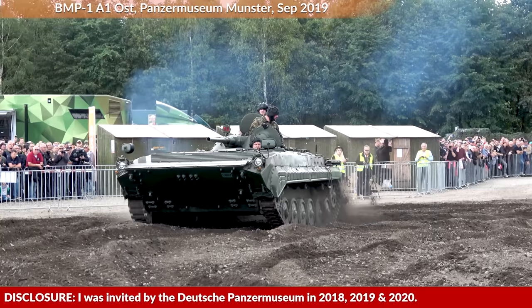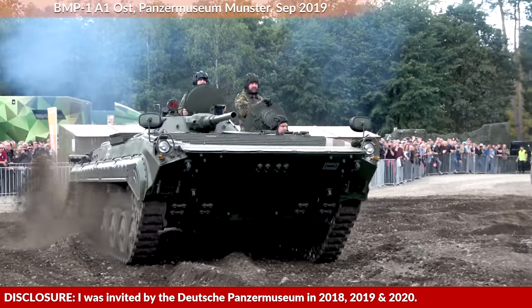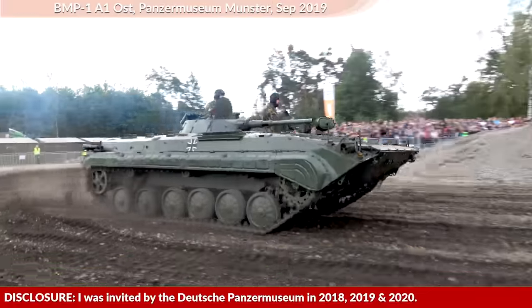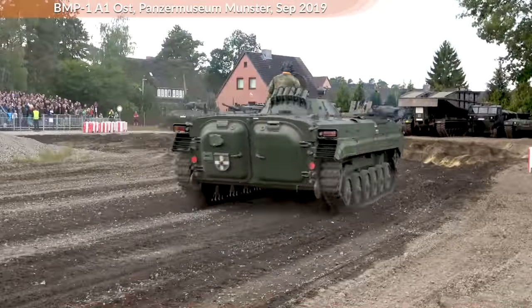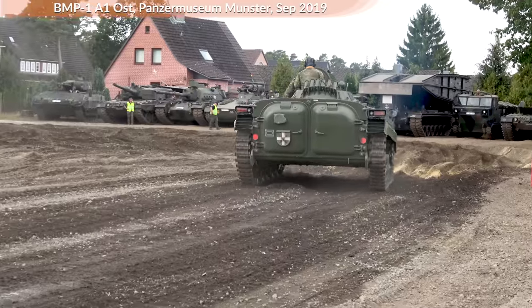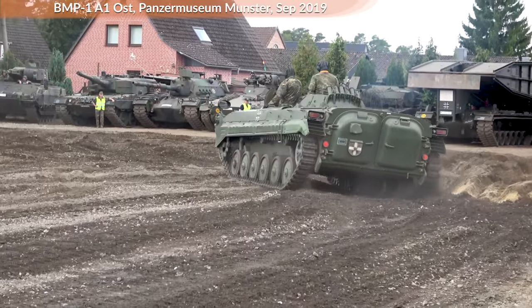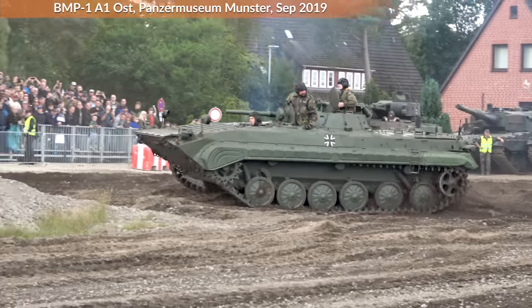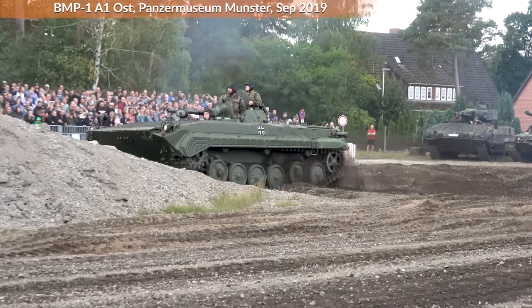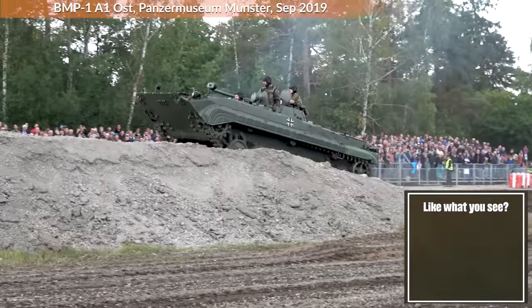I was wrong about the BMPs. I repeatedly stated that it is amphibious. Theoretically it is, but more like in a way that a public servant serves the public — to a very limited degree and when all stars align properly. To get a better idea of how amphibious or not the BMP is, we will take a look at several sources.